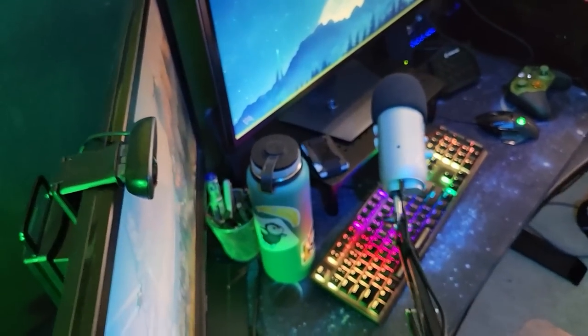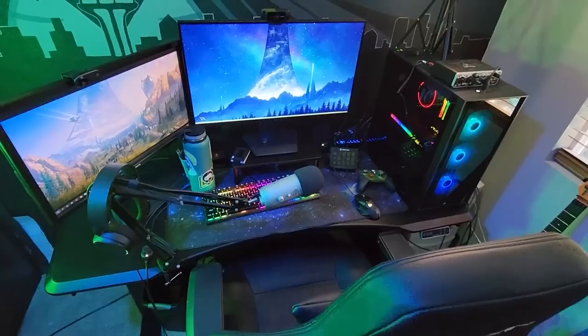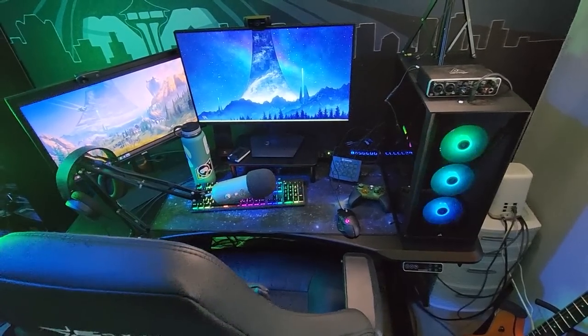FlexiSpot recently sent me the Pro Plus Standing Desk E7. And let me tell you guys, this desk is a total game changer. As someone who works from home all day and then does Twitch and YouTube content creation on the side at home all day,